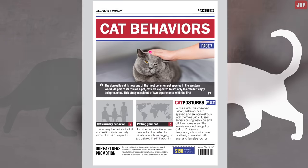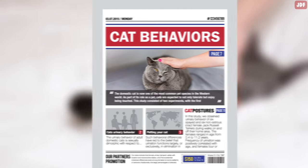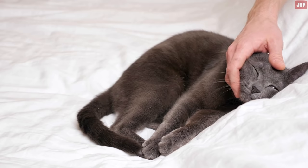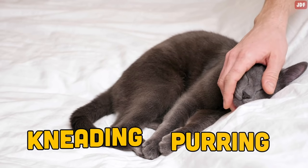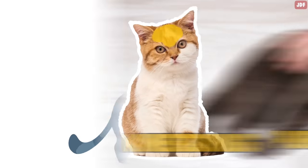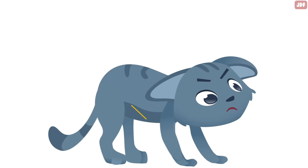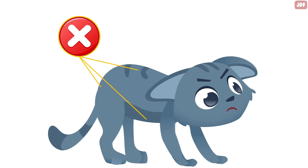A study published in 2015 in the Journal of Applied Animal Behavior Science found that cats show more positive behavioral responses, like purring or kneading, when they are pet between the eyes and ears. And they display more negative responses, like hissing, swatting, or swishing their tails, when they are pet around their tummy, back, and base of their tail.